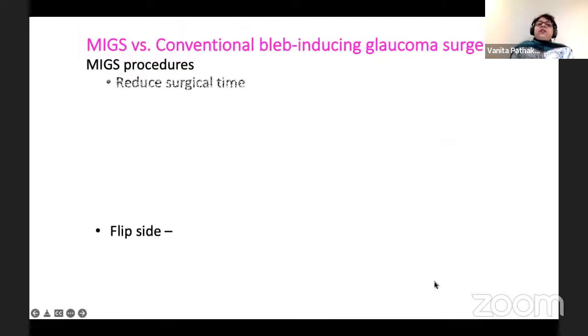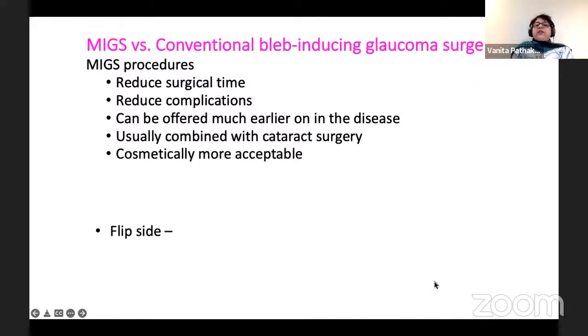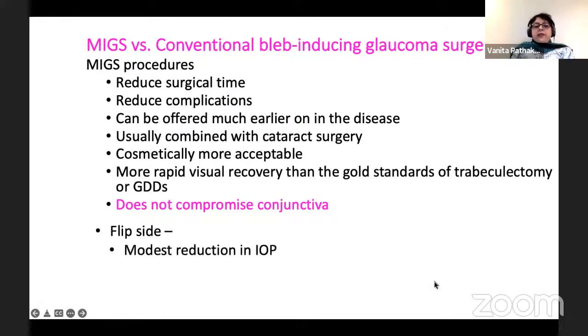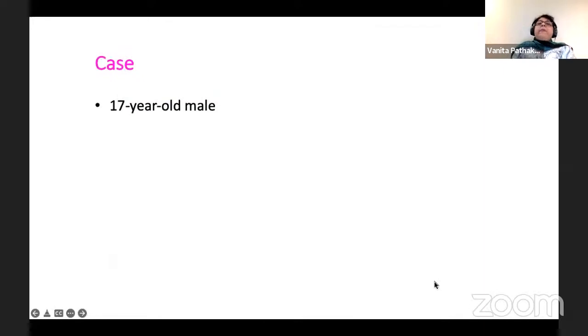The advantage of MIGS procedures versus bleb-forming surgery is that it reduces surgical time, complications, can be offered much earlier on in the disease, usually combined with cataract surgery, and is cosmetically more acceptable with much faster visual recovery. From a glaucoma specialist point of view, it does not compromise the conjunctiva at all. Of course, there's a flip side: there is only a modest reduction in IOP, and therefore in very advanced disease its use may be limited, usually not indicated in angle closure, and cost may also be a limiting factor.